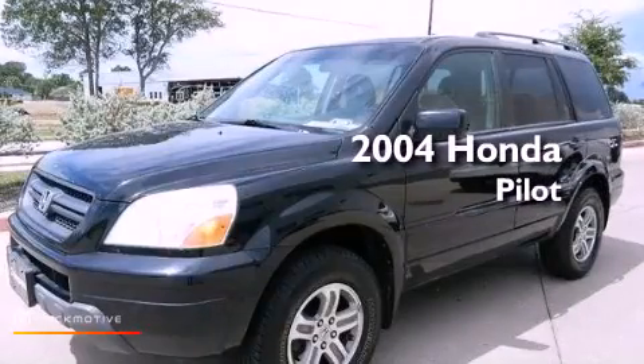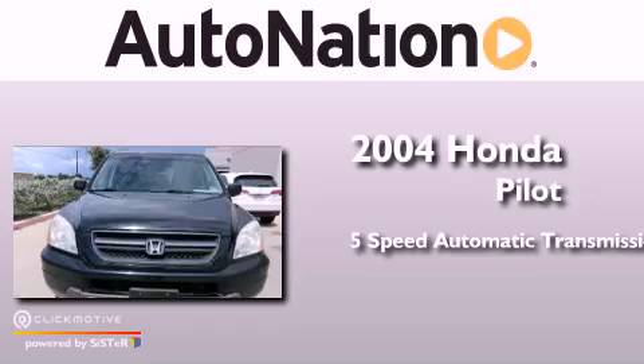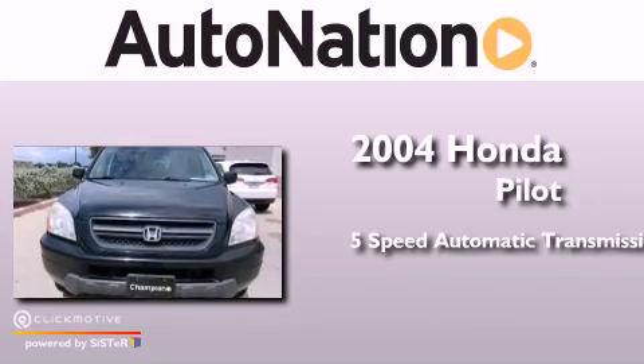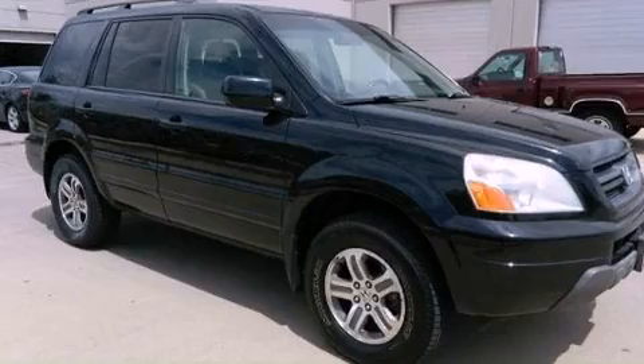This is a 2004 Honda Pilot. This crossover has a 5-speed automatic transmission, a 3.5-liter V6, and all-wheel drive.